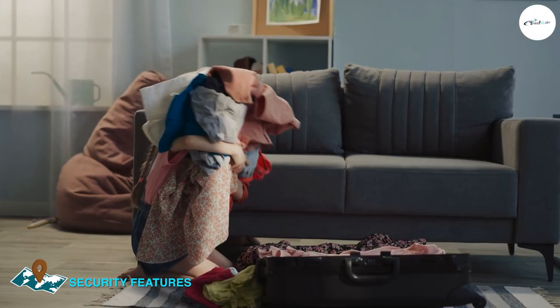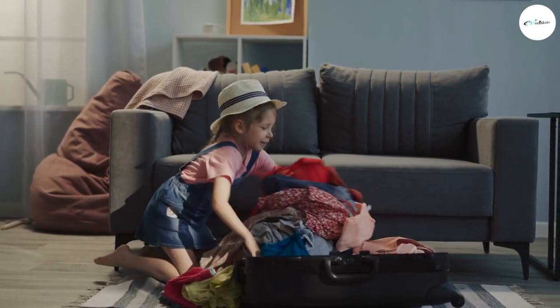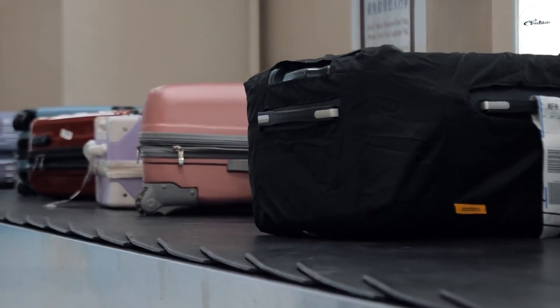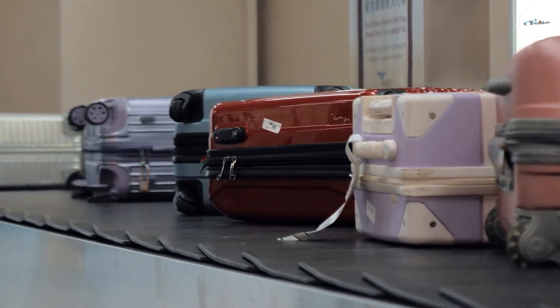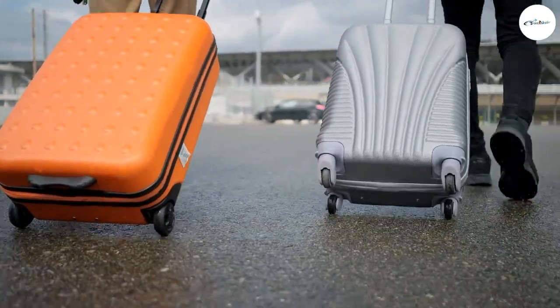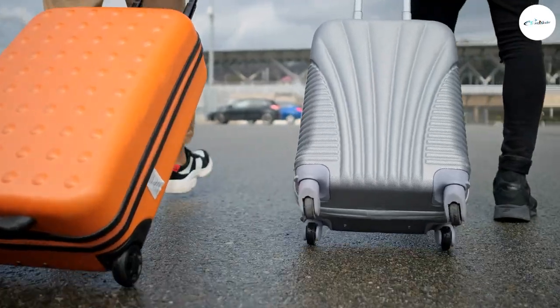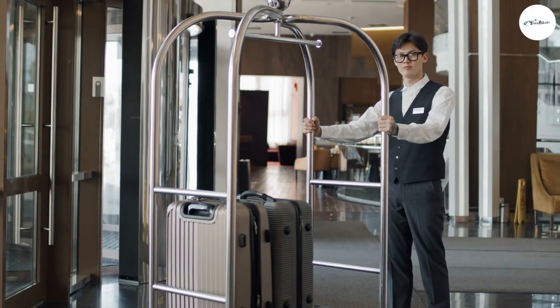Both Away and Base luggage are designed with security in mind. The Away suitcase has a TSA-approved combination lock that keeps your belongings secure and allows for easy inspection by airport security. It also has a hidden laundry bag and an ejectable battery for charging your devices on the go. The Base suitcase has a built-in lock and a side buckle that can be used to secure the zippers. It also has a luggage tag with a built-in privacy cover to protect your personal information.